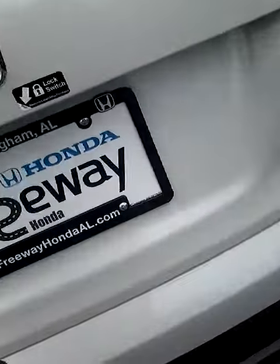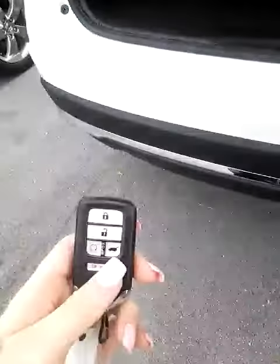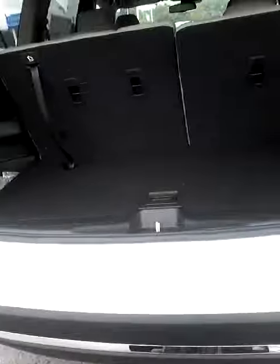All 2016 vehicles come standard with the backup camera, and also on this one you can just push the button right here and it will open it for you.